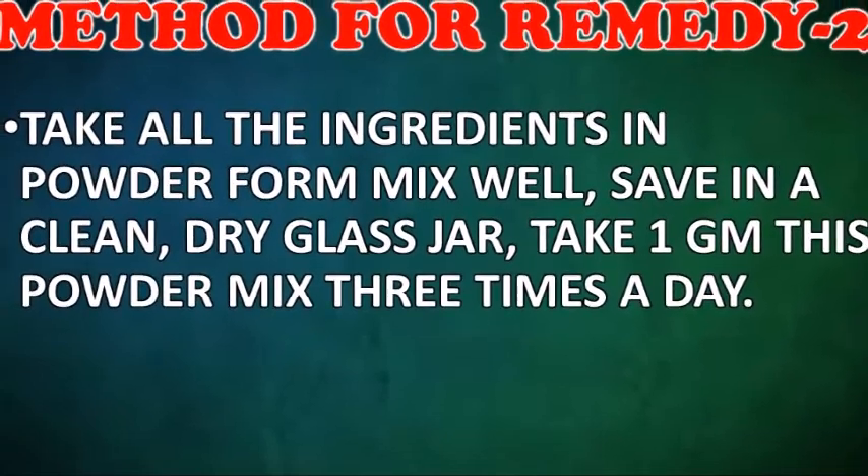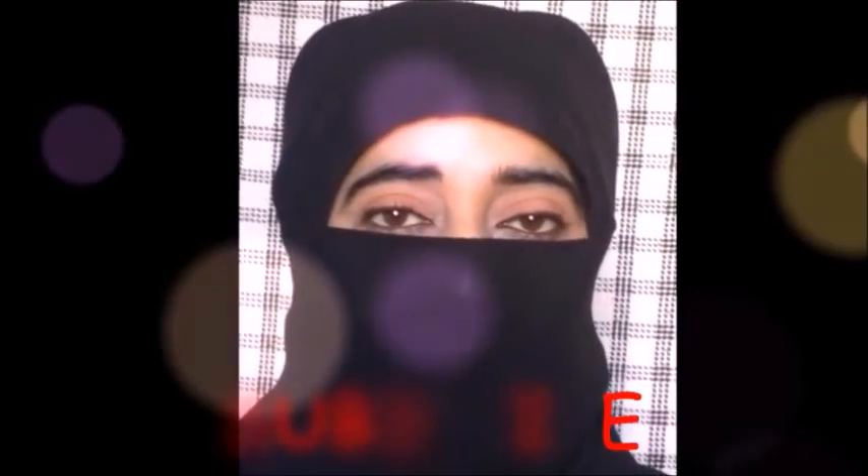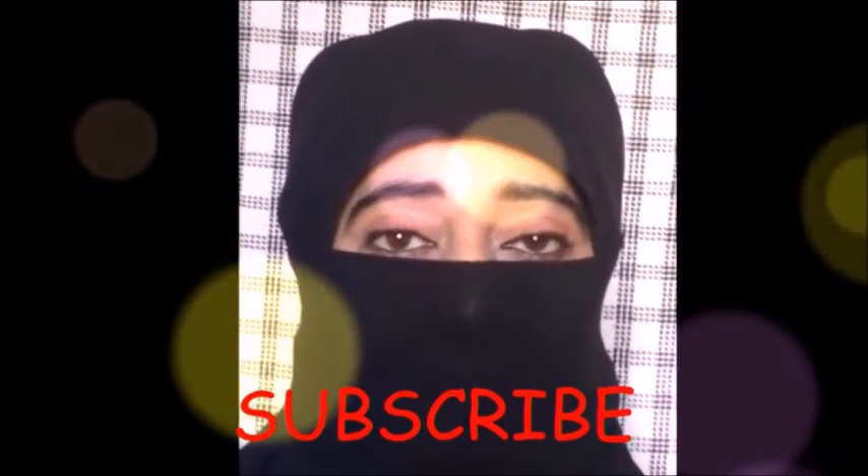Take 1 gram of this powder mixed in water three times a day.